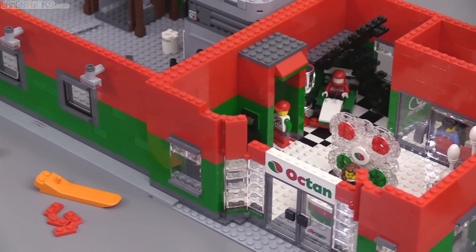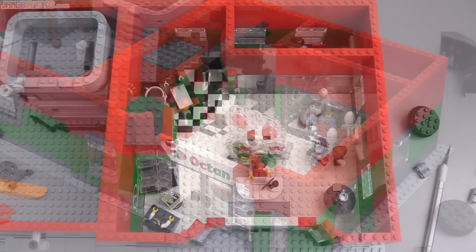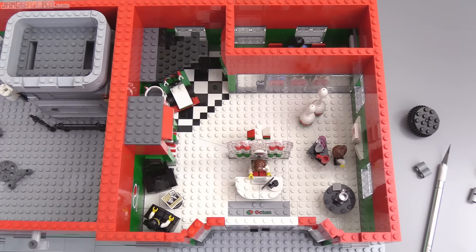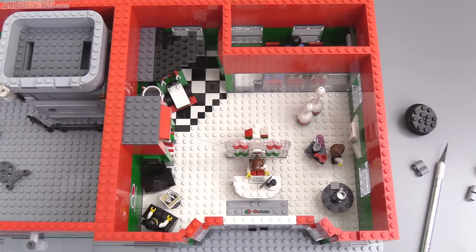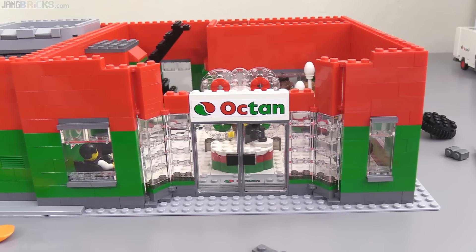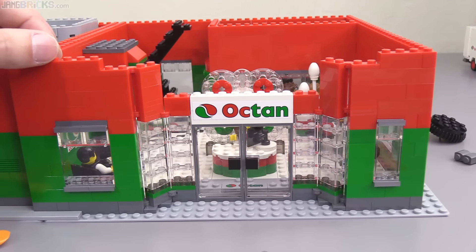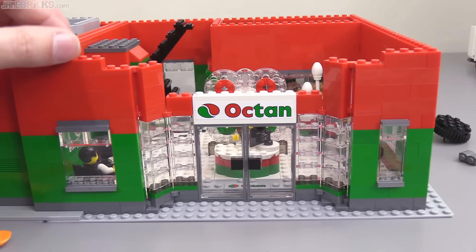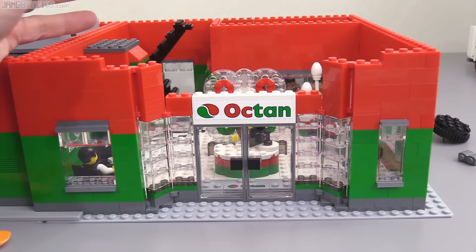But I have at least gotten in some work over here on the corporate offices side of it. The ground floor is really just mostly greeting space — the lobby and also one conference room up in the upper right corner. I haven't yet decided exactly what I'm going to do with the front. I do want to use this sign because it's the largest Octan sticker that I have.